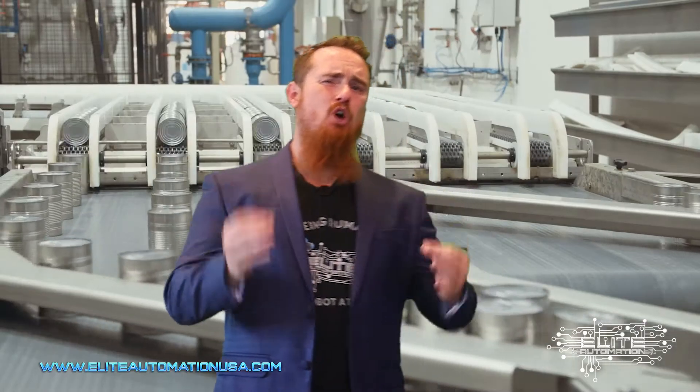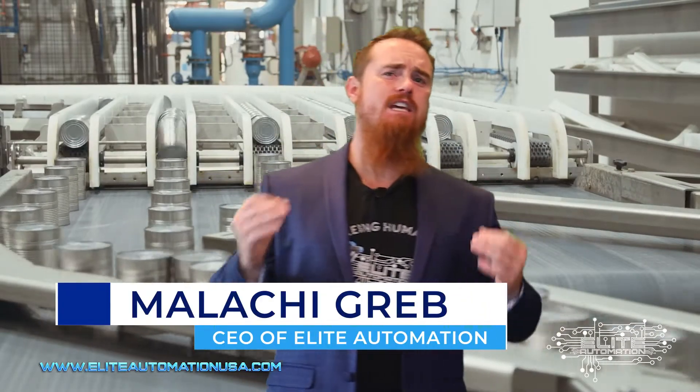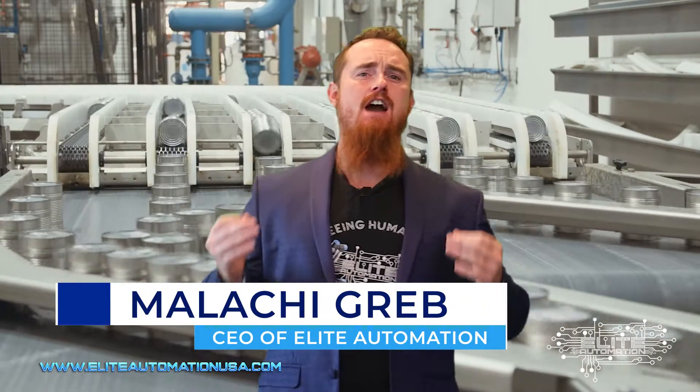How's it going? Today I'm going to talk to you guys about the first thing you should automate in your manufacturing facility.